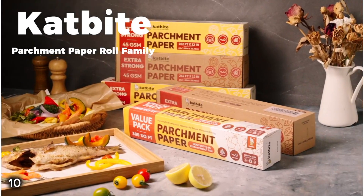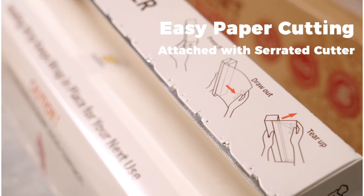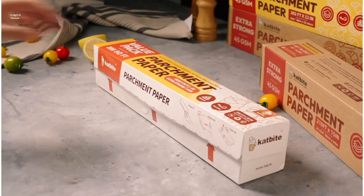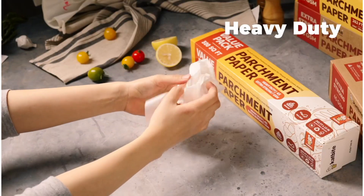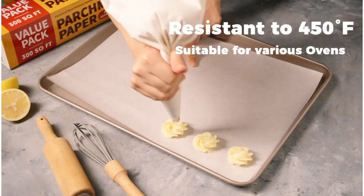10. This CatBite Unbleached Parchment Paper is perfect for home bakers. It features a convenient slide cutter, allowing you to easily cut it to any desired length. It's ideal for use in the oven, baking, grilling, air frying, and more.